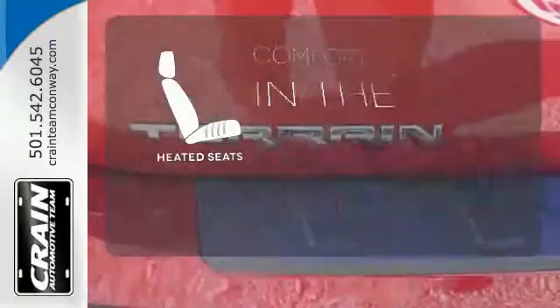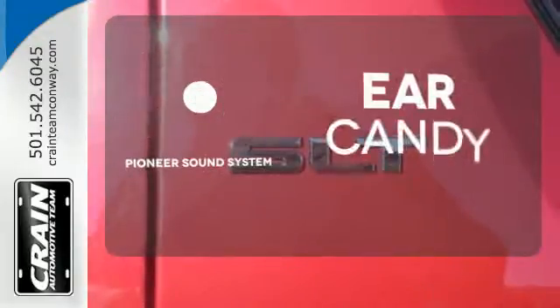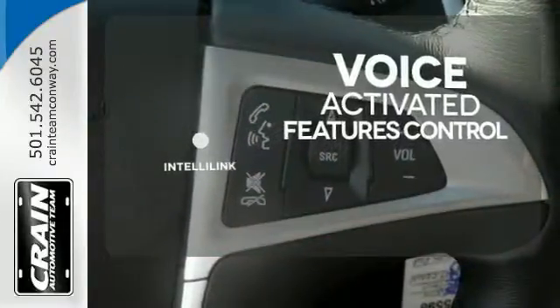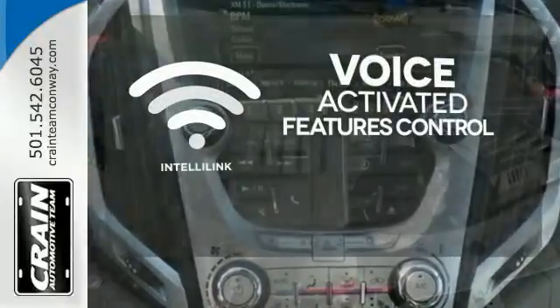The heated seats keep you comfortable no matter how cold it is. The Pioneer sound system gives you a rich listening experience. Streamline your hands-free calling, PDAs, digital media devices, and more with the attractive and seamlessly integrated IntelliLink system.